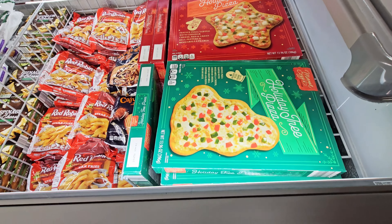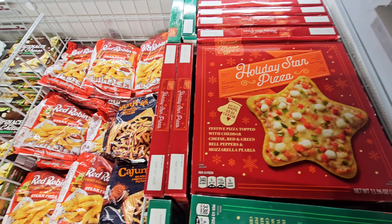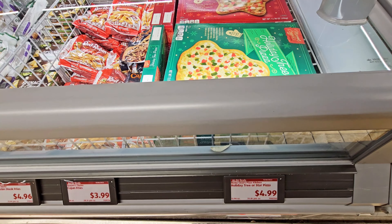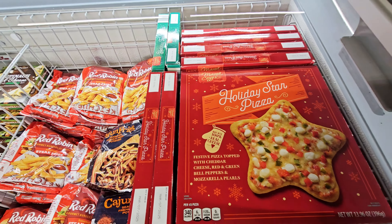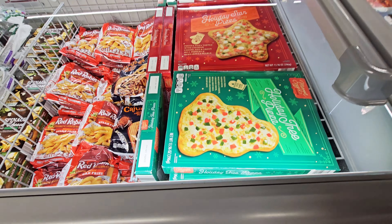Then they have these pizzas — Christmas tree shape and a star shape. Whoa, that's pretty — $4.99. This would be a nice vlogmas activity — just eat that up, get your little Christmas tree-shaped pizza.